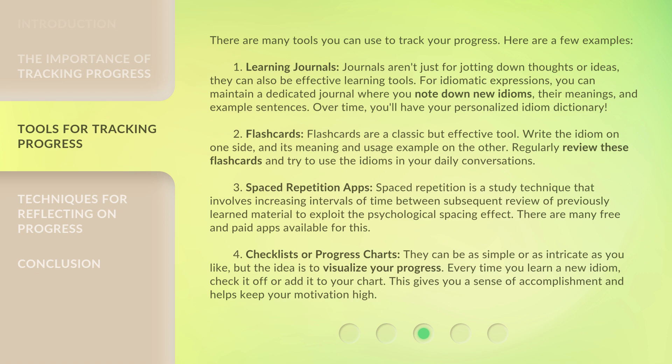Third, Spaced Repetition Apps — spaced repetition is a study technique that involves increasing intervals of time between subsequent review of previously learned material, to exploit the psychological spacing effect. There are many free and paid apps available for this. Fourth, Checklists or Progress Charts — they can be as simple or as intricate as you like, but the idea is to visualize your progress. Every time you learn a new idiom, check it off or add it to your chart. This gives you a sense of accomplishment and helps keep your motivation high.